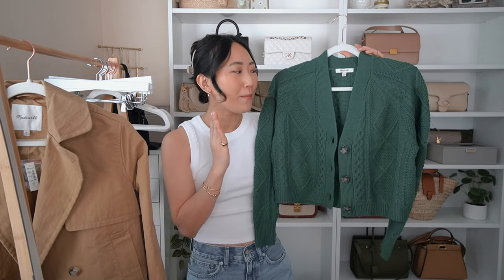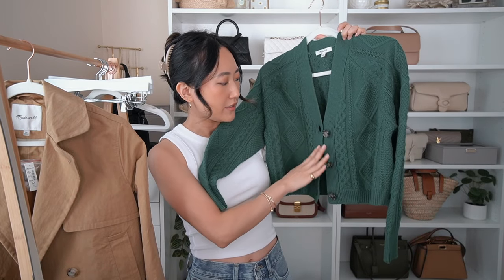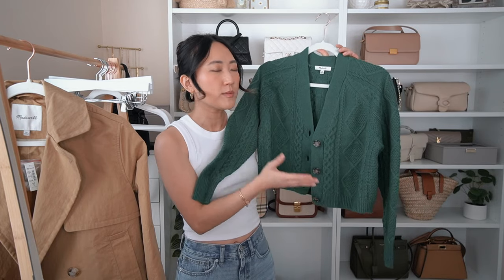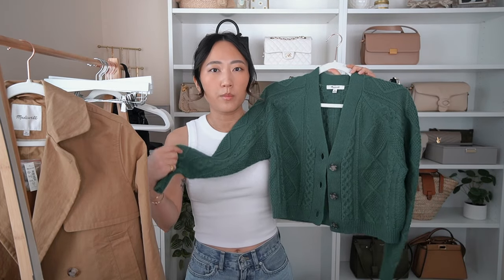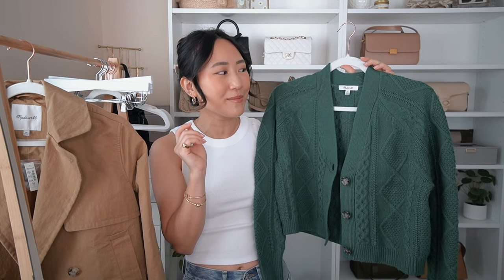Let's start with clothing pieces and then we'll end with accessories including the shoes. The first top I got from Madewell — I am literally obsessed with it. I want this in multiple colors but I had to get this bright Christmassy green. You guys already know Christmas is my favorite holiday and this just gets me in the Christmas vibes. It is so pretty. It's a cropped cardigan with a beautiful cable knit pattern throughout, three buttons down the middle. It's a little bit cropped but not so cropped that it shows your belly button — it comes right at my waist length. The sleeves are the perfect length on me as well.